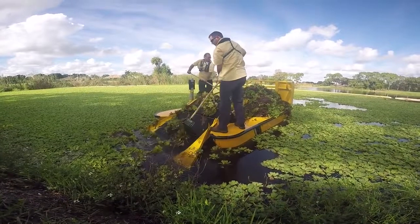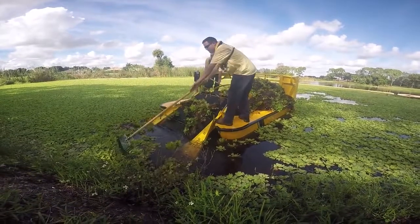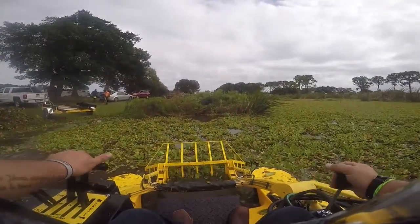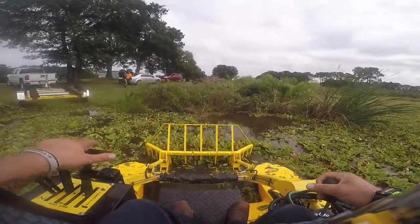One of the great things about mechanical harvesting is that it's precise. If you have a habitat you're trying to preserve for ducks or waterfowl, you can go in with mechanical harvesting and target only the area where aquatic vegetation or algae is overgrowing. It's very precise — it can go in, clean up that one area, and leave valuable habitat alone.